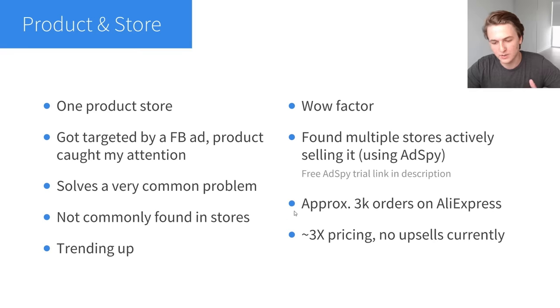A few other things to note: this product had approximately 3,000 orders on AliExpress when I started. I often say you want at least a thousand orders, so this qualifies, but it didn't have a crazy number like 30,000 that would suggest it's very saturated. The last thing is that I'm doing 3X pricing — pricing my product at approximately three times what it costs to get it and ship it to the customer. For the time being I'm doing no upsells, which means I'm missing out on a lot of profit.